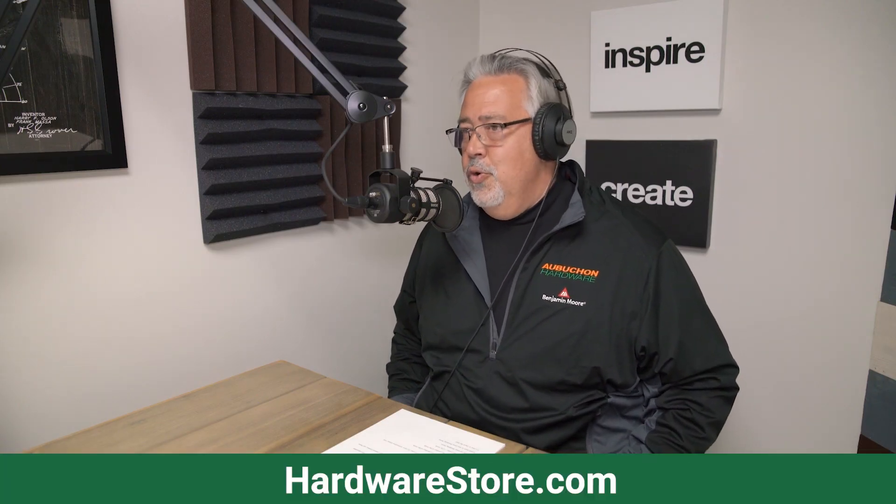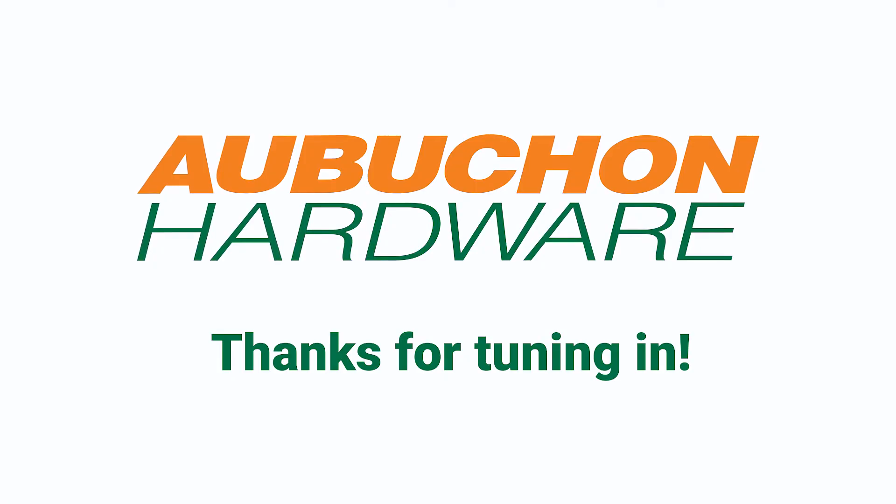Dennis, I want to thank you for sharing all of your expertise and knowledge about the wallpaper industry. Our listeners appreciate the understanding of where wallpaper came from and the steps to achieve ultimate results in hanging paper in their own home. Thank you once again for being with us here at At Home, sponsored by Aubuchon Hardware. For more information, please visit hardwarestore.com. Thanks for listening to At Home with John Haley.